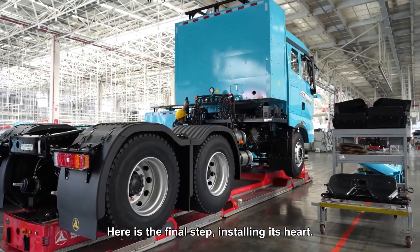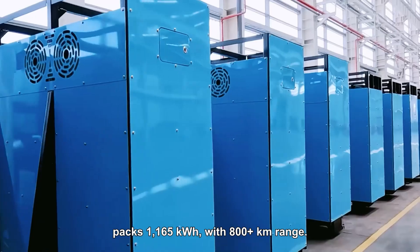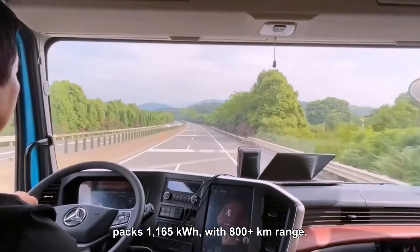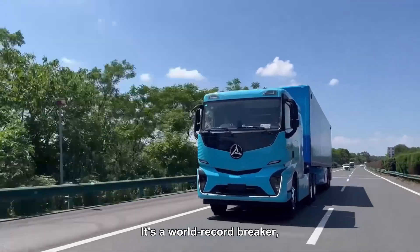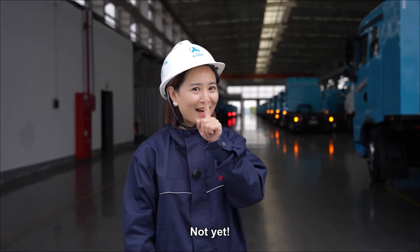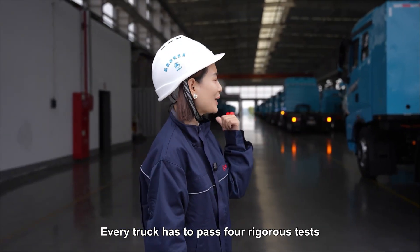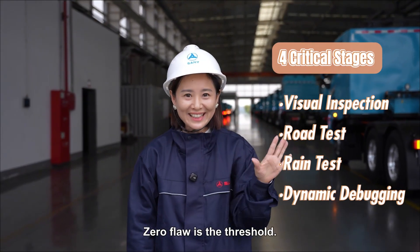Here is the final step: installing its heart. This amazing Moda battery packs 1,165 kilowatt-hours with 800-plus kilometer range — a world record breaker and the backbone of Chinese trucks. Not done yet though: every truck has to pass four rigorous tests in the commissioning workshop. Zero flaws is the threshold.